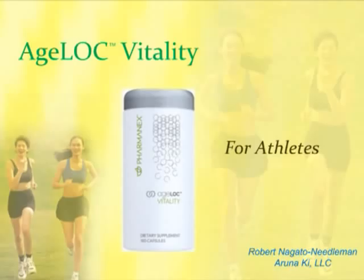My name is Robert Nagato-Needleman. I'm with the Runic Key LLC. We're a partnership, and there's five of us, including Amaji and Christian Devine, Robert Spindler, Christine, my wife, and myself.